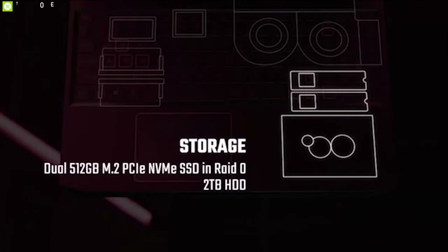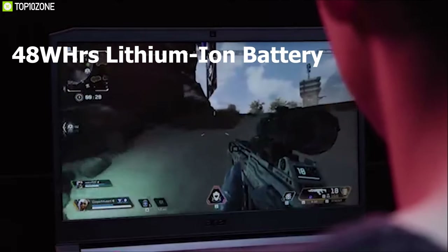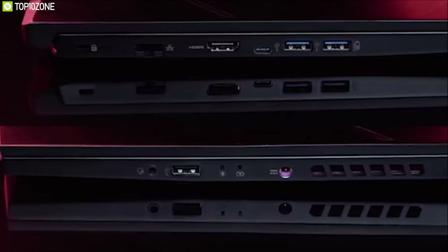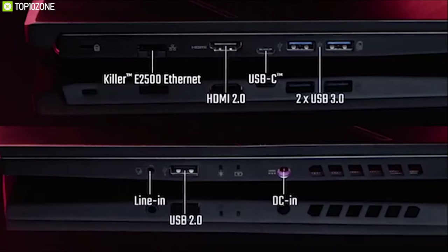The 512-gigabyte SSD loads applications quickly. The Acer Nitro 7 is equipped with a 58-watt-hour battery that gives up to 8 hours of screen-on time. For connectivity, it has three USB 3.1 ports, one USB Type-C port, one HDMI 2.0 port, and a two-in-one SD card slot.